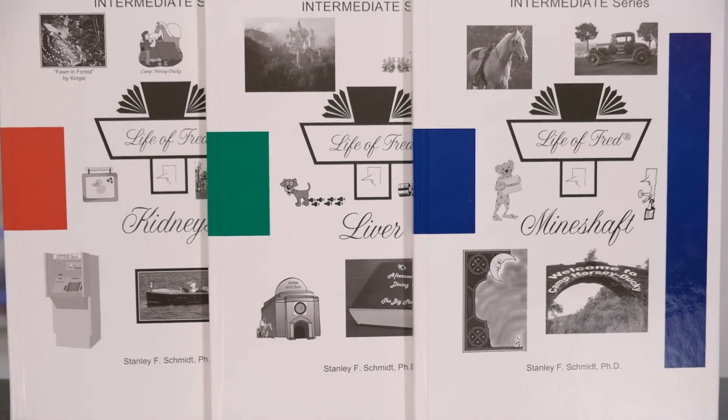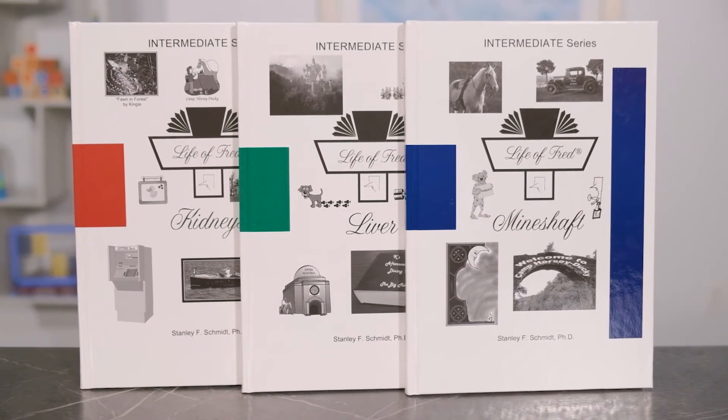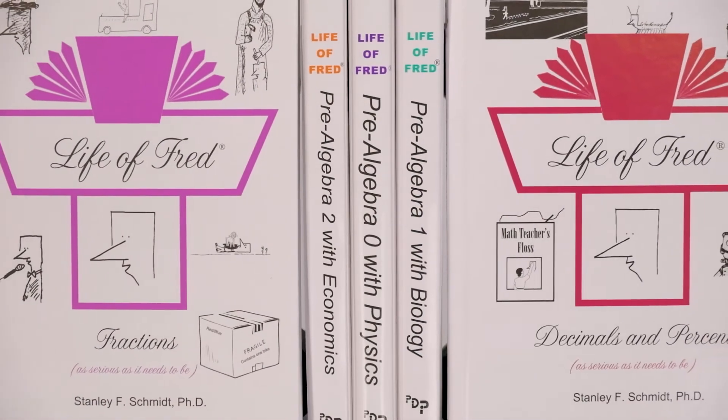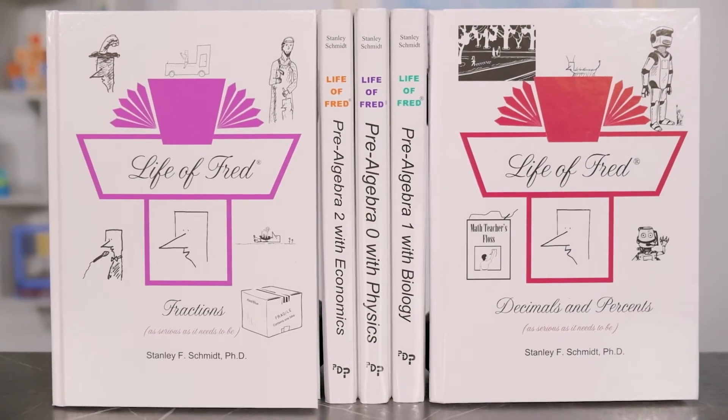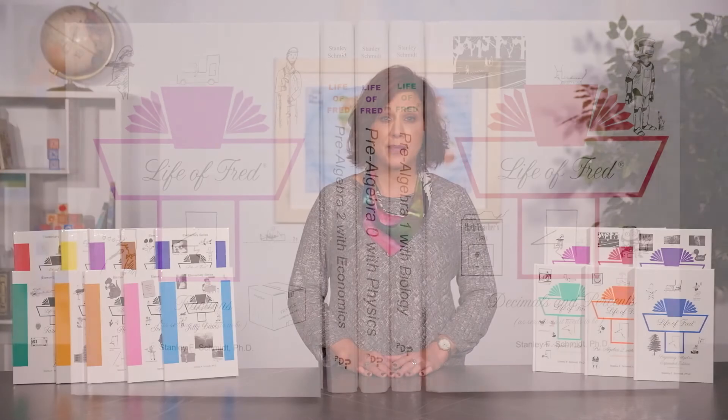Later you will have more formal assessments of your child's understanding. Following the elementary series is a set of three intermediate books that continue with the alphabetical theme: Kidneys, Liver, and Mind Shaft. These books recap the elementary series and serve as a bridge to fractions, decimal percents, and pre-algebra. If you're concerned that the jump to fractions may be too much for your student, consider the intermediate series to help bridge that gap. By about fifth grade, students are ready to venture into the Fractions book. This can be a good entry point for those just beginning the Fred series.